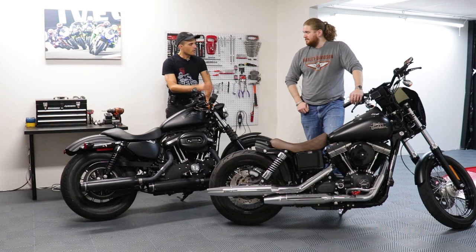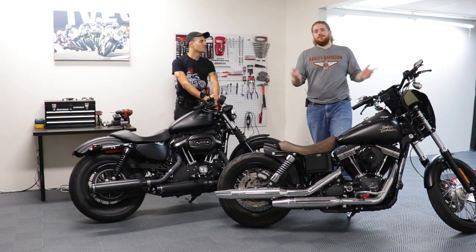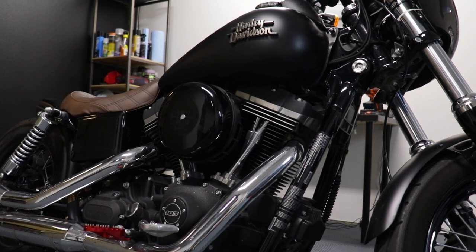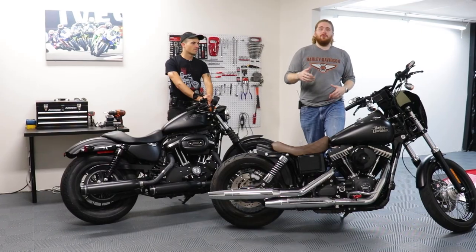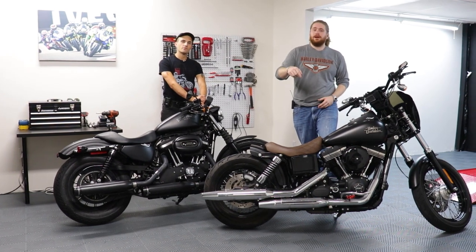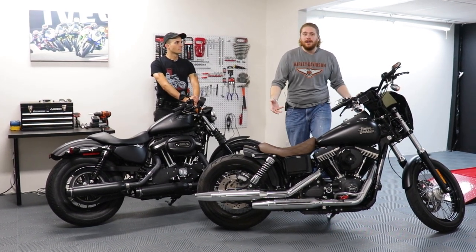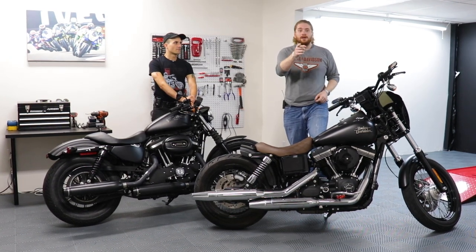So Spite, why do we have this Dyna in the shop today? Unfortunately this is not a new shop bike. We actually got this on Twisted Road for the day — it's another good-looking Twisted Road bike. If you want to go rent one of these, click the link down below, get yourself a free day of riding. You can get a Dyna yourself.